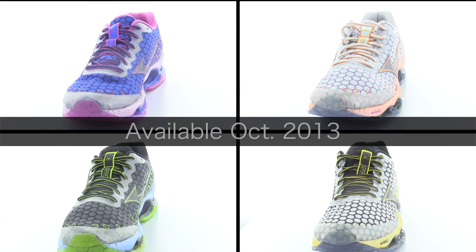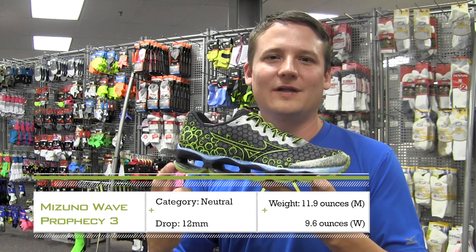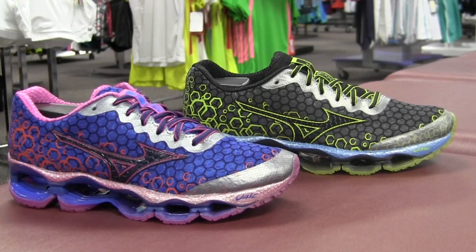The Wave Prophecy 3 utilizes massive improvements to our infinity wave, improving lighter weight and more flexibility to give you that just-bouncing-across-the-ground feel — maximum protection with a minimum ride.